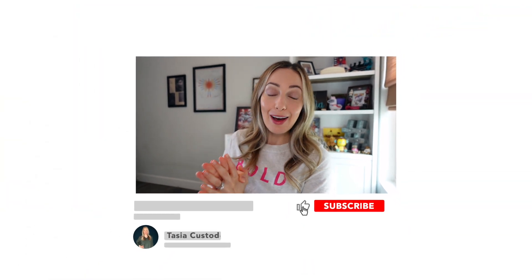Before we head to number 4 on the list, if you're finding value in this video, please consider giving it a like and remember to subscribe to my channel for more content like this.